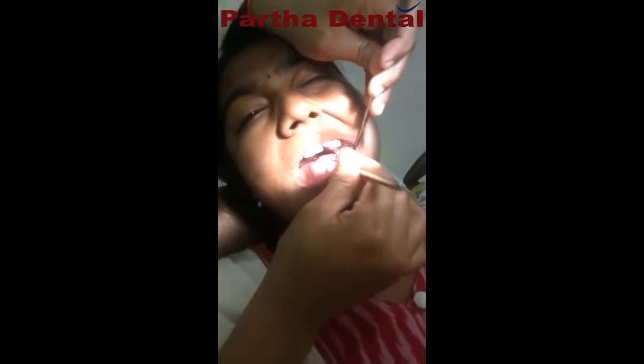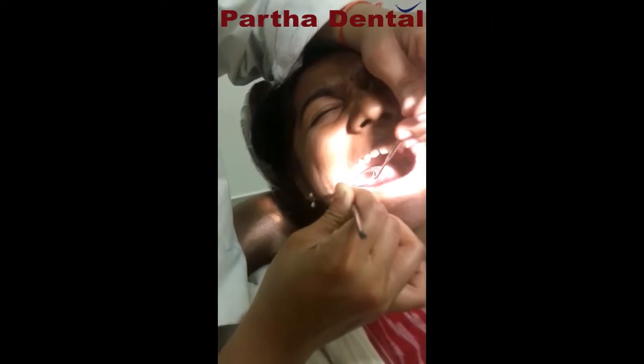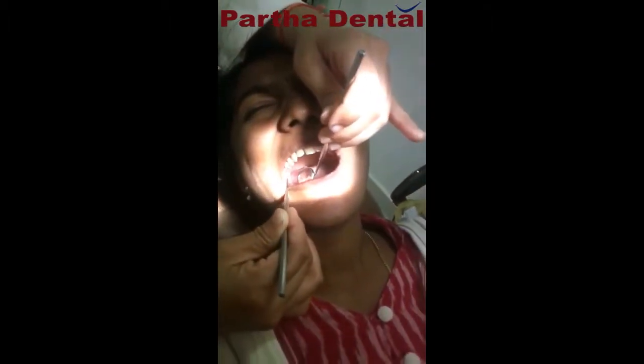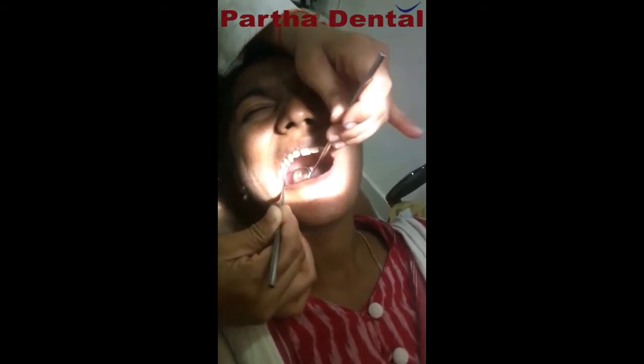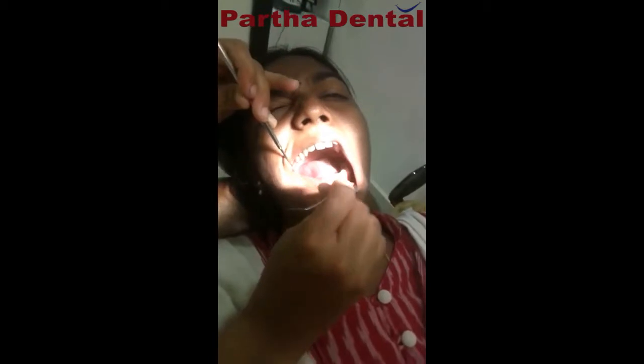Whereas in the second quadrant, there is no third molar as such. And in the first quadrant, there is a third molar which is like a very small microdont. And even in the seventh, there is an arrested caries. Overall, calculus and stains are mild.